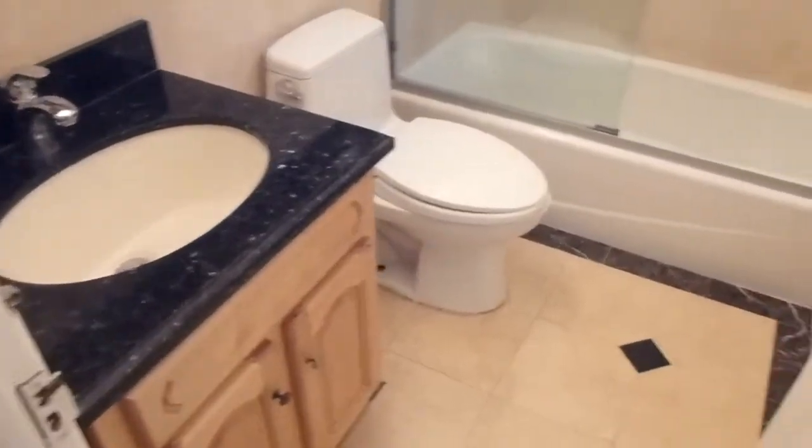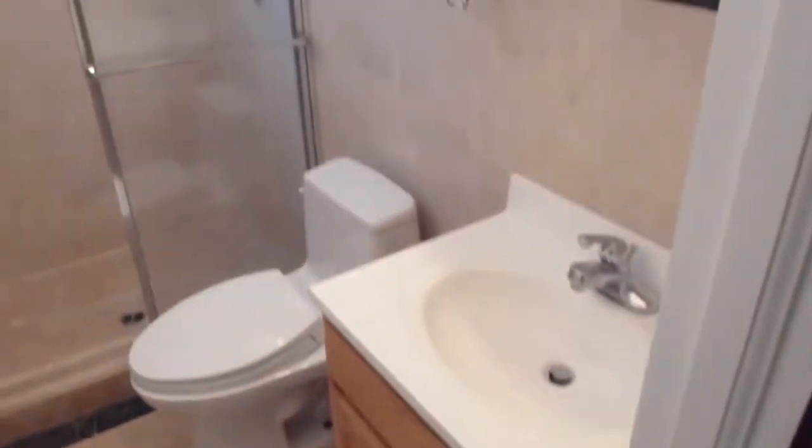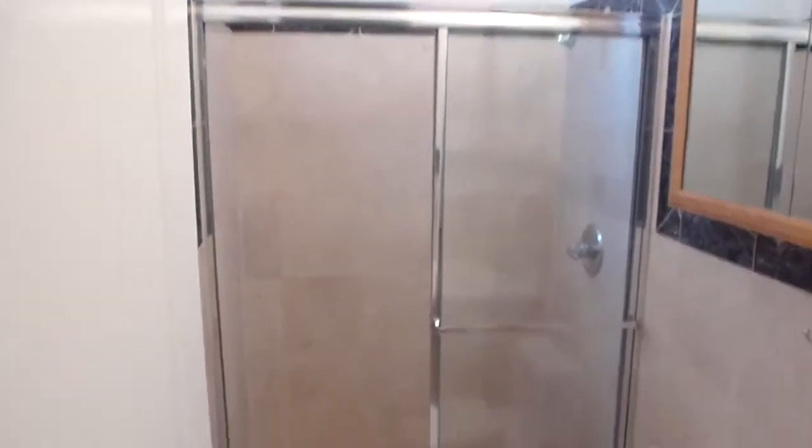There are two full hall baths. The first has a granite vanity and some fancy tile work, with a tub and shower. The second is another vanity with nice tile and a stall shower.